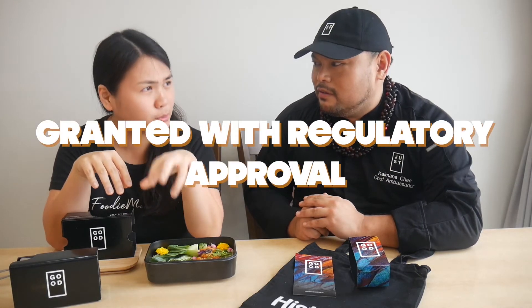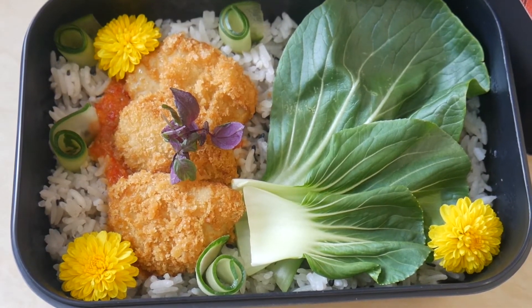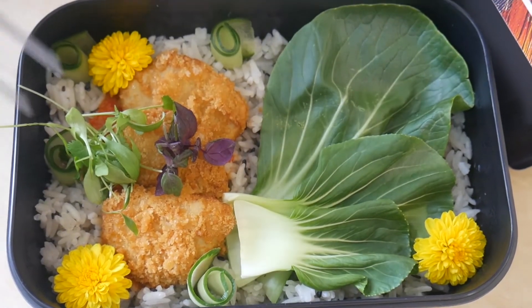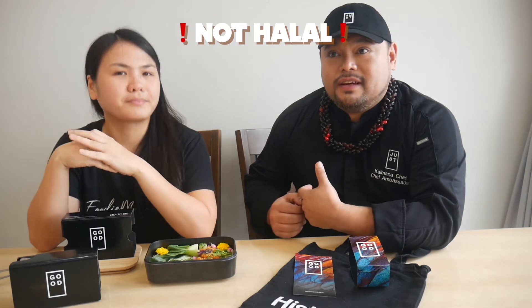It's been granted regulatory approval to be sold here in Singapore. Lately there's been trends for vegetarian and vegan, things are going plant-based because that's the future. Just a question for a lot of the viewers here — is this halal? So of course the process of it becoming halal is something we're going to explore. We haven't done it yet, as we just received regulatory approval at the end of last year.